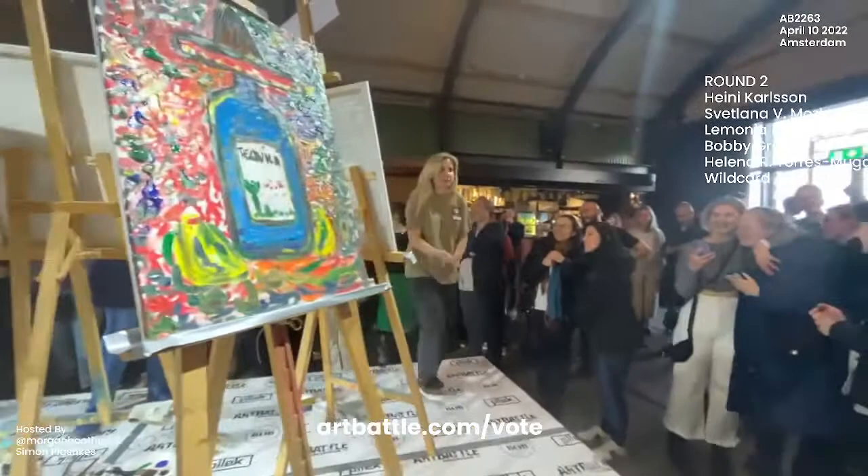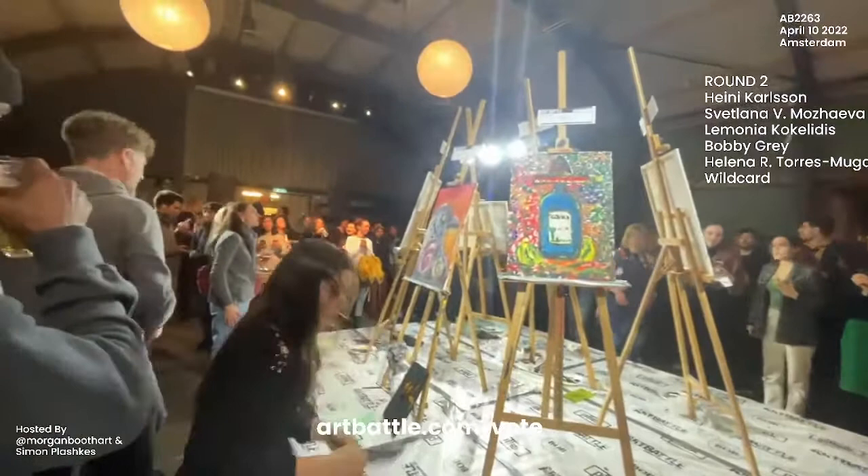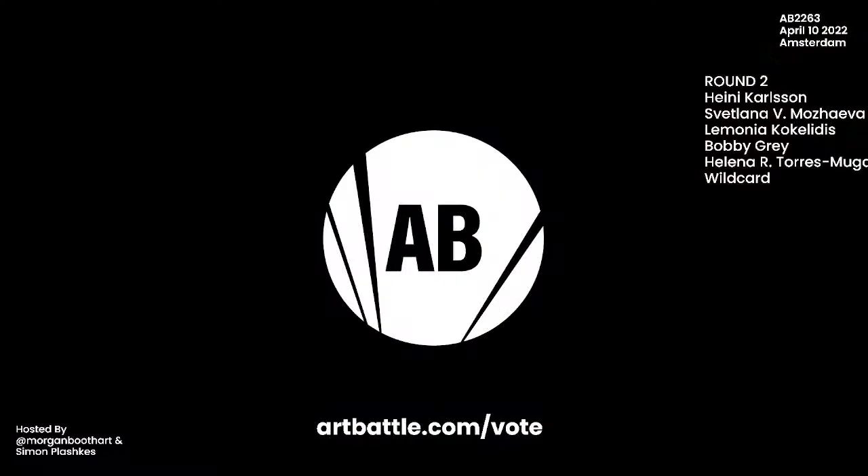A very exciting round of live competitive painting here today in Amsterdam. We can tell that the artists are having a lot of fun and the crowd is just really digging it as well. We will be back super soon with round number three, where we will see the top two artists from round number one join the top two artists from round number two into the final, where they will battle again with another blank canvas and another 20 minutes on the clock. Head on over to artbattle.com/vote — you will be choosing the best artists to move on. In the meantime, we are going to watch some highlights from the Art Battle U.S. National Championship that happened just last weekend.